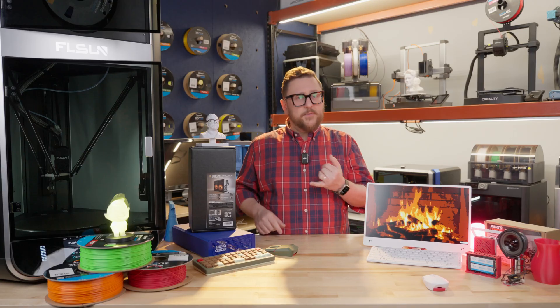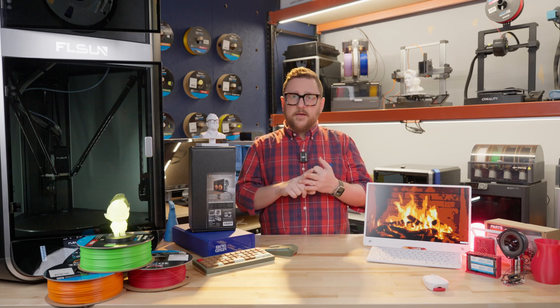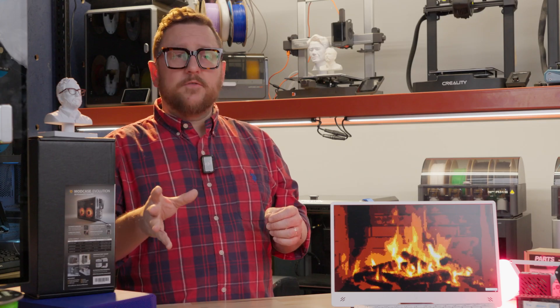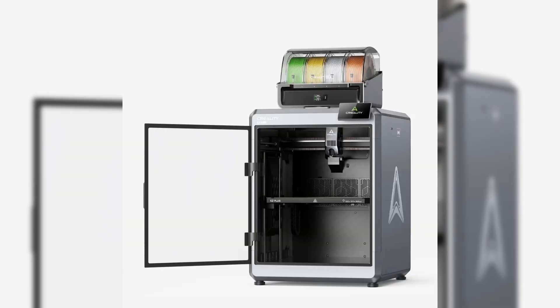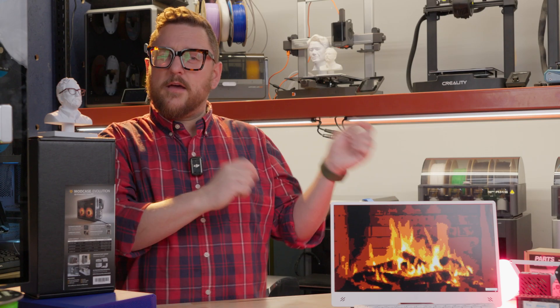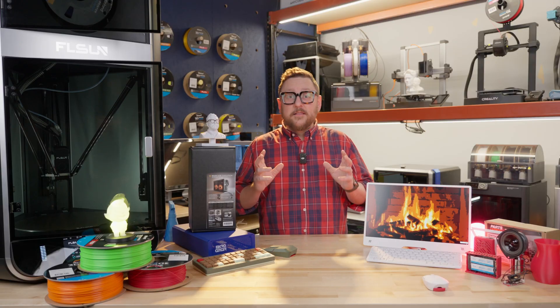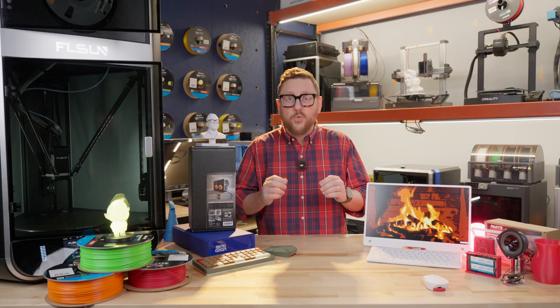So we saw reliability, we saw speed, we saw multicolor. Do you want to give an honorable mention to Creality K2 Plus? That's making its way out to the masses right now, so we'll kind of count it in 2024, count it in 2025. Now that we've taken a look back at 2024, let's go ahead and look into the future, which is 2025.